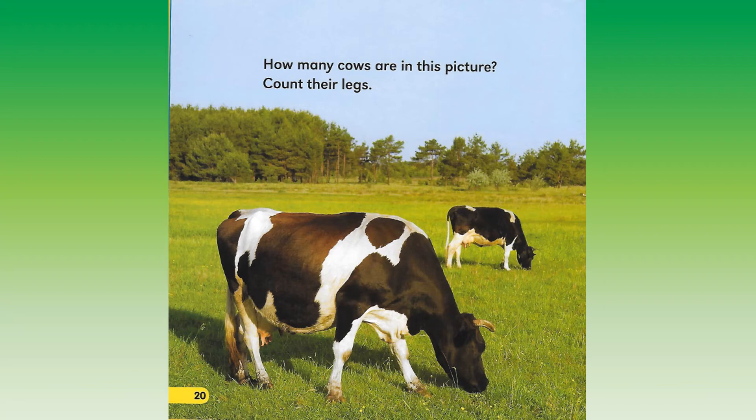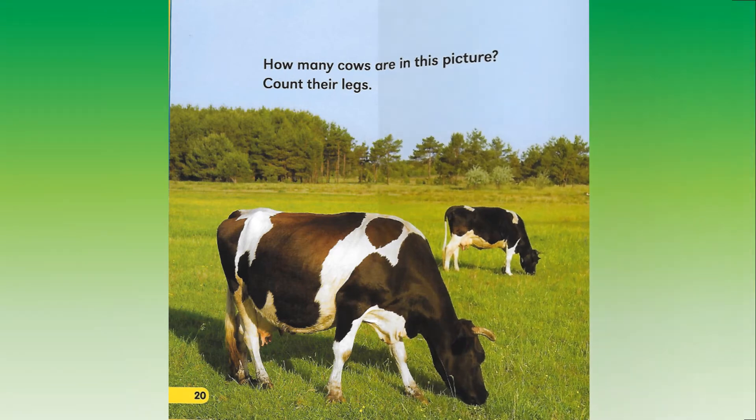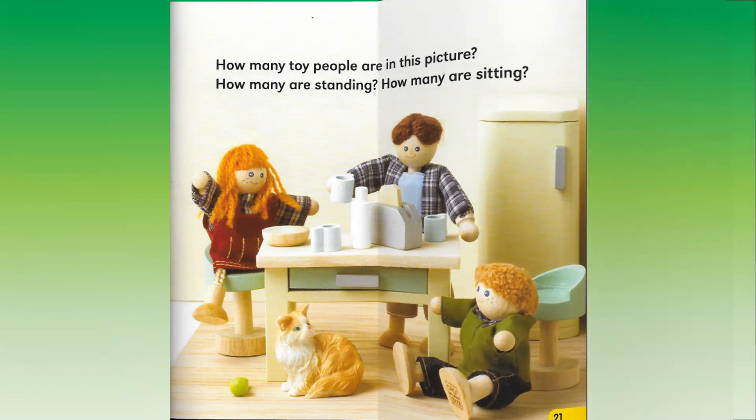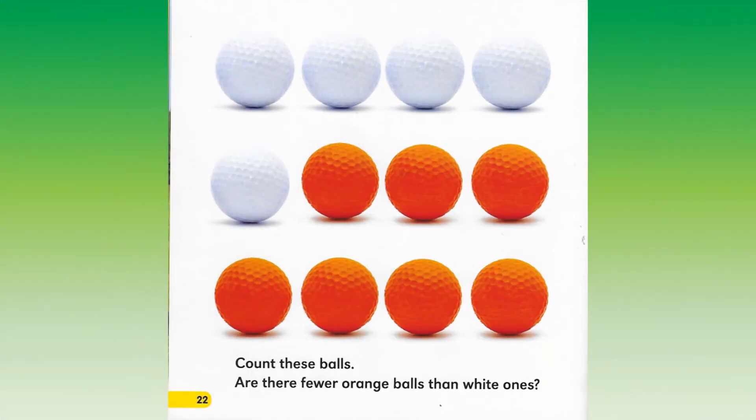Count their legs. How many toy people are in this picture? How many are standing? How many are sitting? Count these balls. Are there fewer orange balls than white ones?